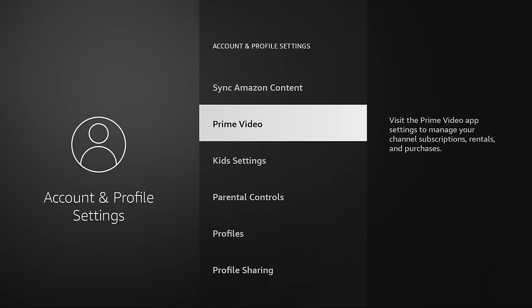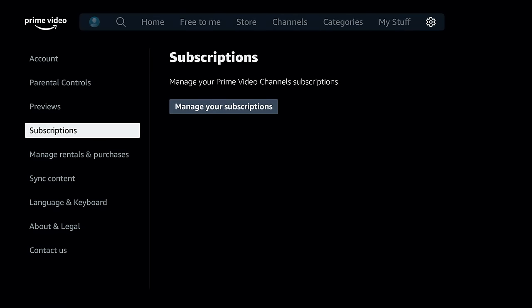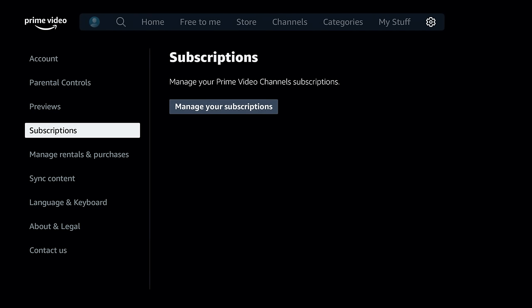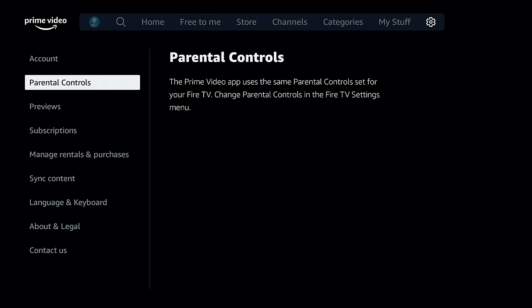If you click on that Prime Video menu, you'll notice it's completely different from the regular Prime Video. It has the ability to change your language, sync content, manage rentals and purchases, and manage your subscriptions. You can even turn off or mute those automatically playing previews with sound that come at the top of the screen — those can be extremely annoying. You can mute them right here in the settings, and you can also go to parental controls.